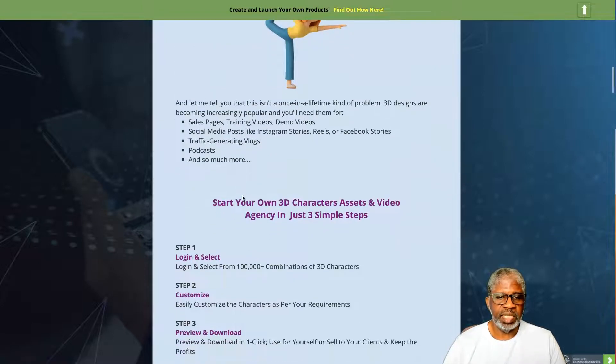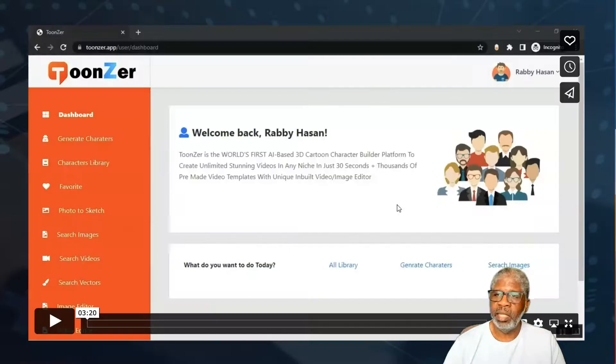With Toonzer you can get started in three easy steps: log in and select from over a hundred thousand combinations of 3D characters; customize the characters as per your requirements; then preview and download in just one click. Use them for yourself or sell to clients and keep the profits. Let's go take a look at the demo video now.